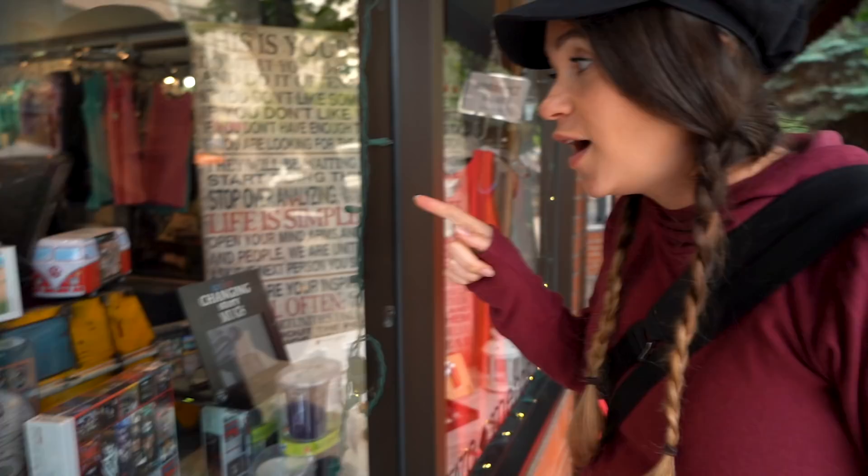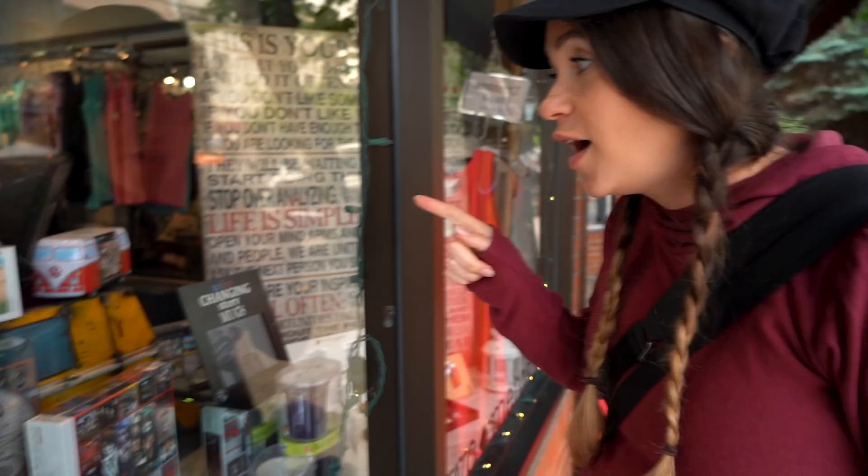That guy's been some places — all the stickers he has. We don't have nearly as many stickers. We'll get there. Maybe. We probably won't. Pretty cool.